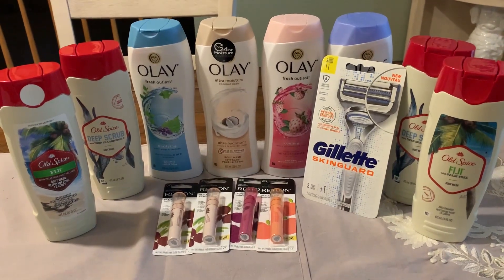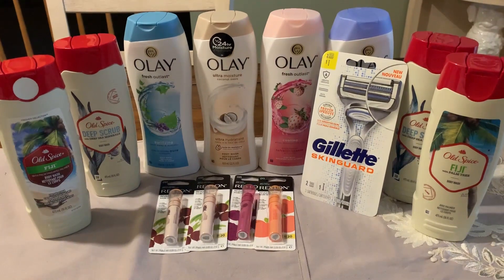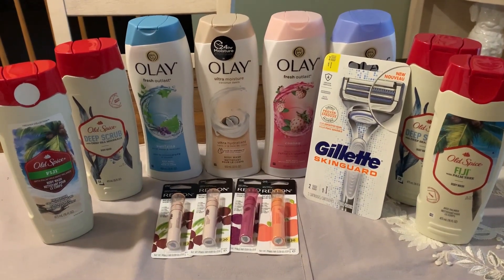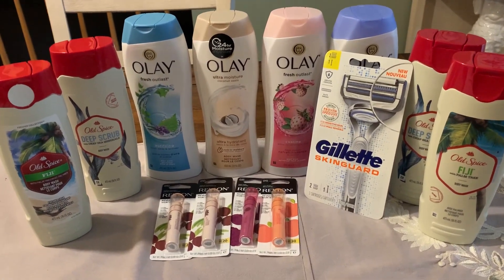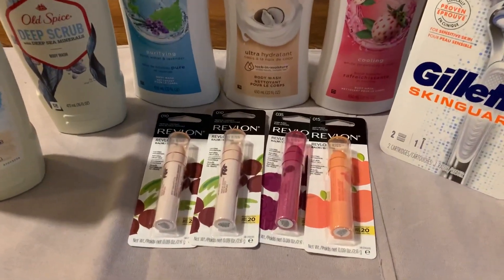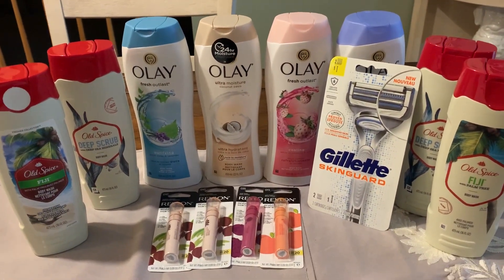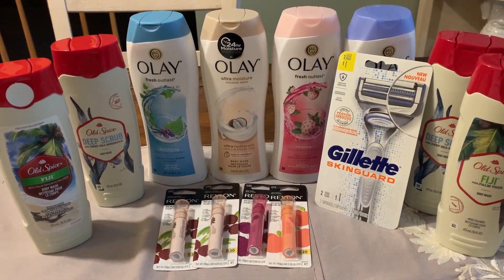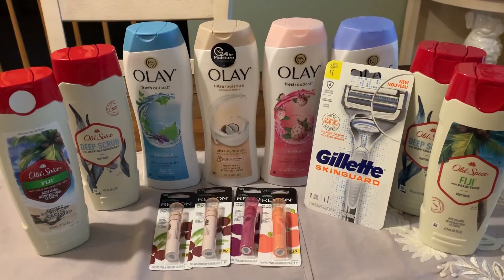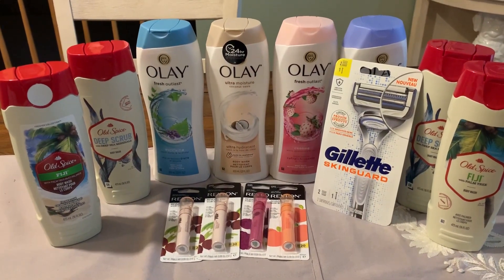I headed into Walgreens today because you guys were telling me how great the Olay and the Old Spice deals are this week, and they are really good. But in this video, if you haven't done the deal yet, I want to share with you some tips on what you can do to help with those out-of-pocket costs, because they are a bit higher than we were used to as couponers. But these are products that we don't always get deals on, so it might be a treat-yourself time. Stay tuned and I'll give you all the tips.